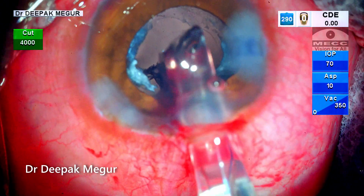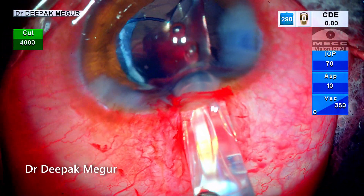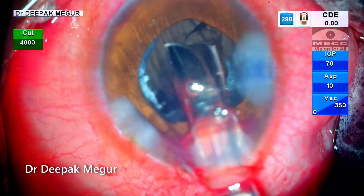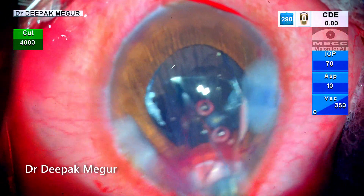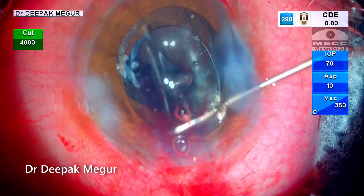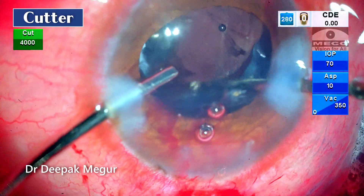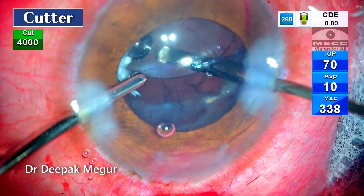The distal haptic of the multi-piece hydrophobic lens is gently guided above the anterior capsule. The blood entering the anterior chamber is disheartening a little, but this happens because the eye is soft following vitrectomy and the blood is just sucked in. Nevertheless, the proximal haptic is then dialed into the ciliary sulcus. The cutter is again reintroduced behind the lens to remove all the blood and vitreous which has entered the vitreous cavity.